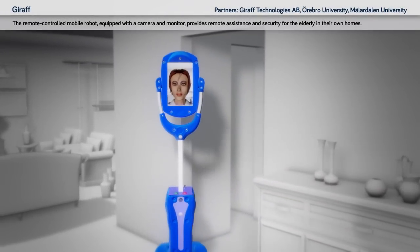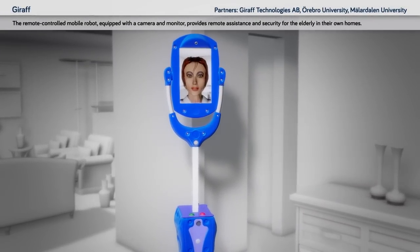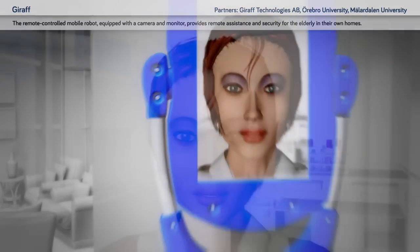Dural: the remote-controlled mobile robot equipped with a camera and monitor provides remote assistance and security for the elderly in their own homes.